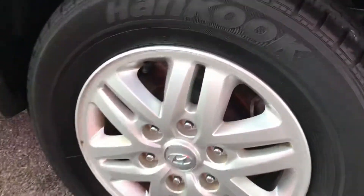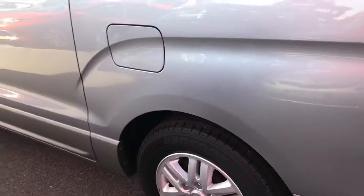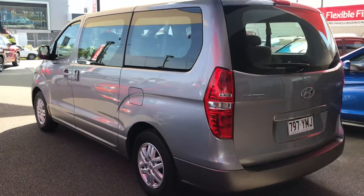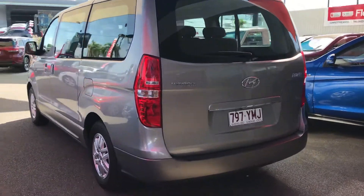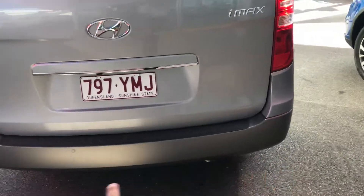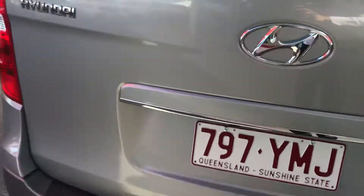Your tires on the vehicle are fairly new, and the same goes for the back tires as well. Your fuel cap is on this side of the vehicle. Making our way to the back now, you do have reverse sensors and also a reverse camera fitted on the iMAX.